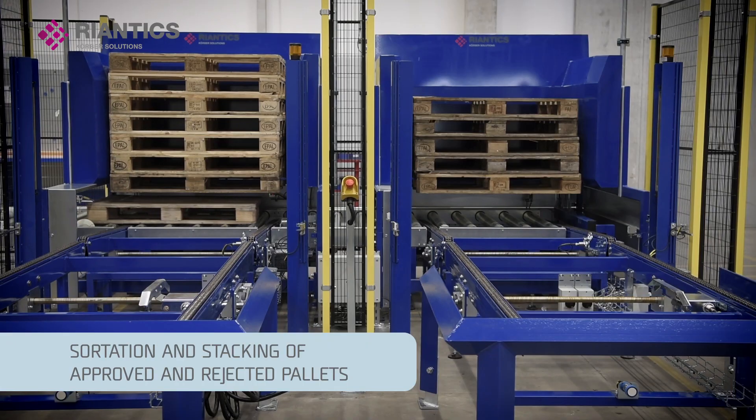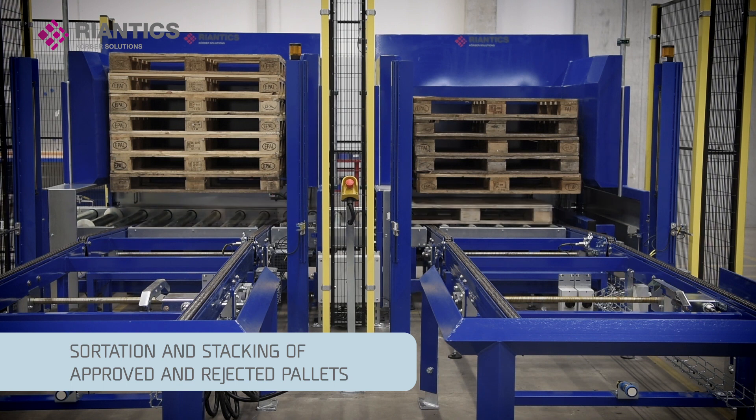Here, the broken or weak pallets are separated and stacked individually. The entire maneuver is automated.